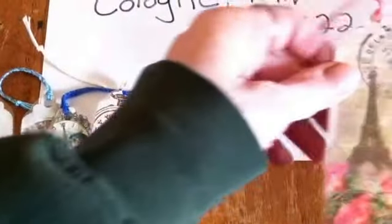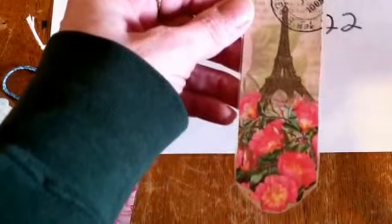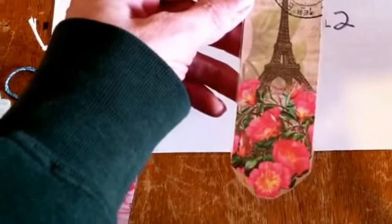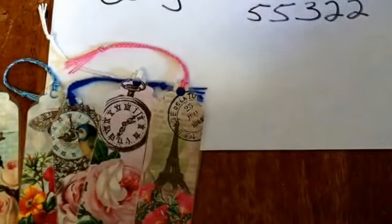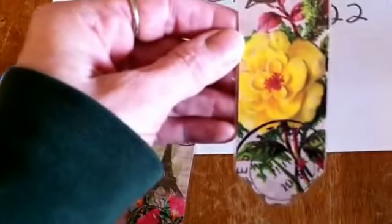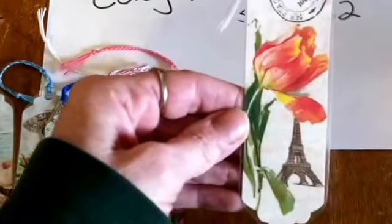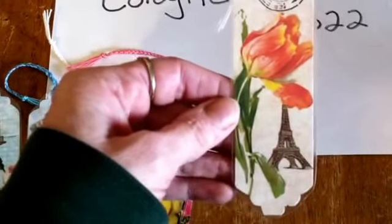The seventh is the Eiffel Tower and it appears to be poppies. The eighth one is a pocket watch with a yellow flower. And the ninth one is a tulip with the Eiffel Tower.